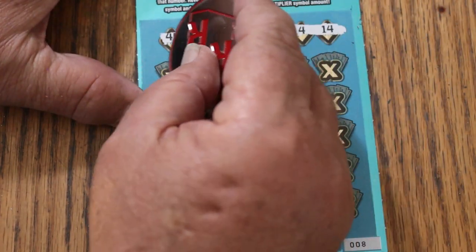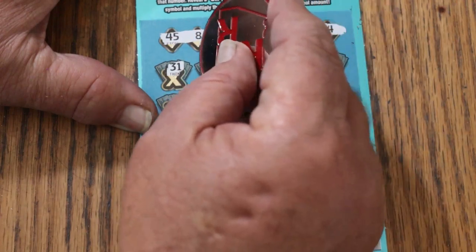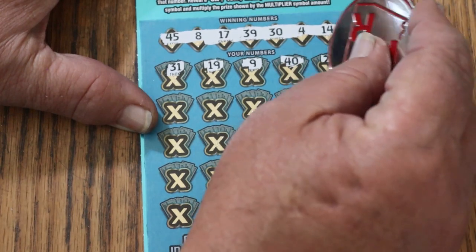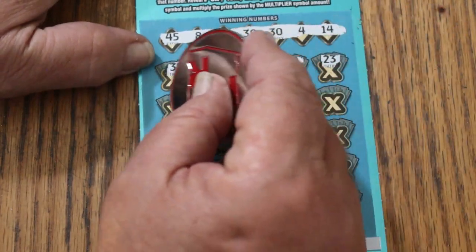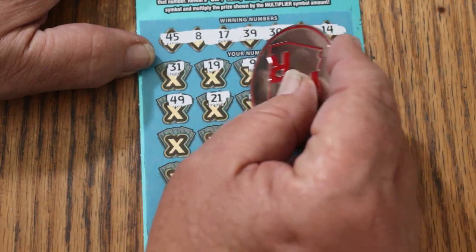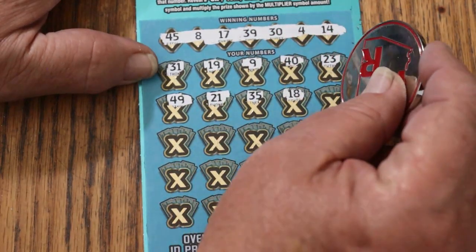Here we go. 31, 19, number 9, 40, 23, 49, 21, 35, 18.